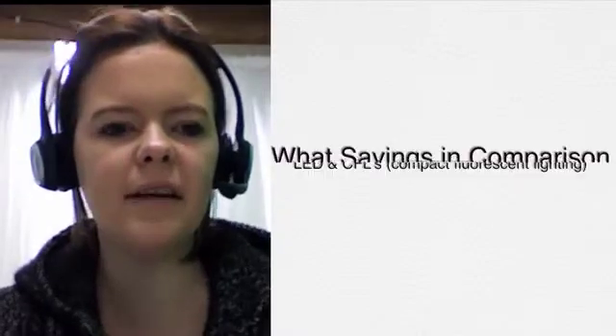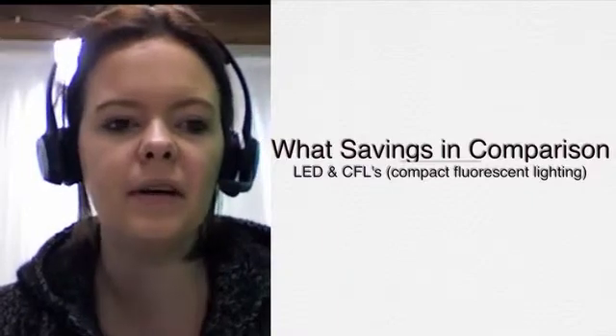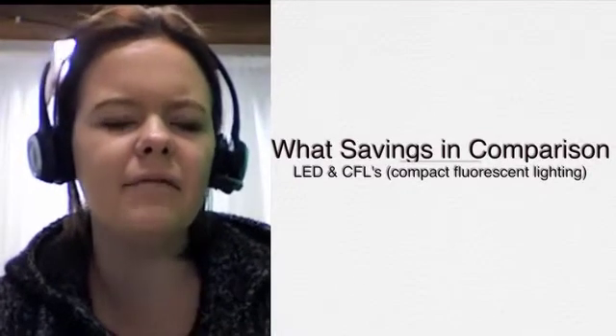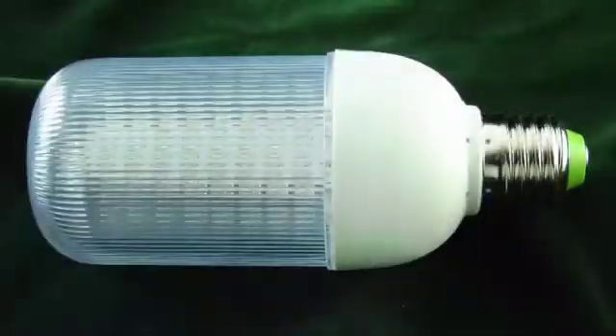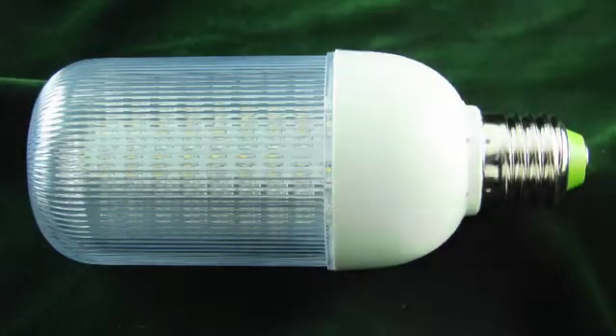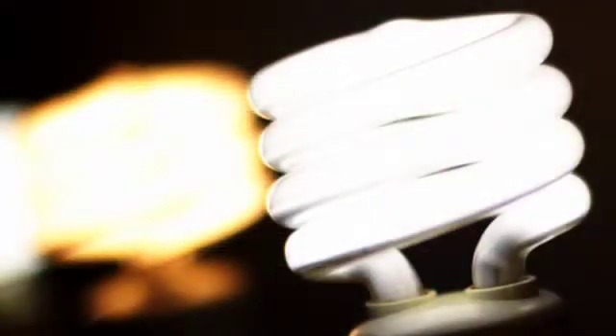So what savings could a household expect by switching from incandescent bulbs to CFLs or LEDs — on their electricity bill or for the environment? It depends on a per-bulb basis or replacing a number of bulbs with compact fluorescents or LEDs, but it's a bit hard to quantify for a particular house because it depends very much on what sort of lighting people have got and how much they use it.